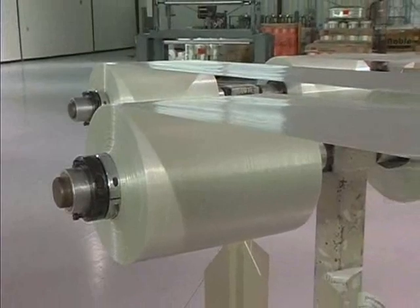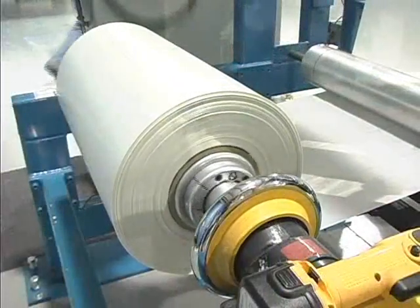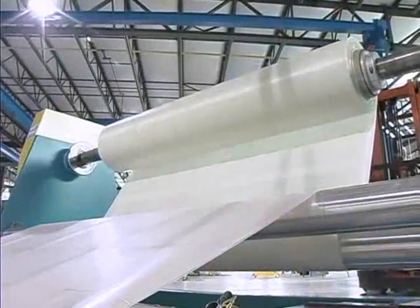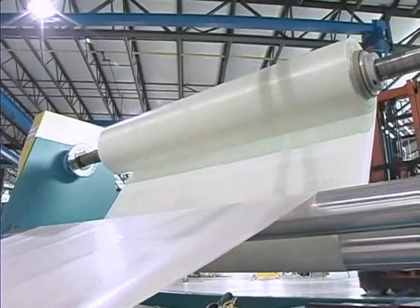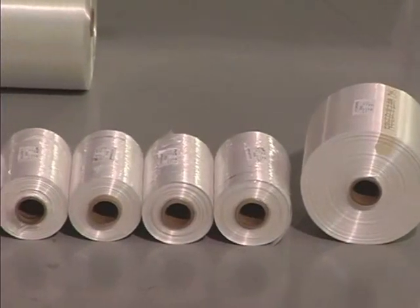Polystrand comes in continuous unidirectional tape, 0/90 bi-directional laminate called X-Ply, and a 0/90 zero-balanced laminate known as Tri-Ply. All of our products are made on continuous rolls to fit customers' needs.